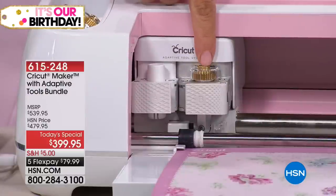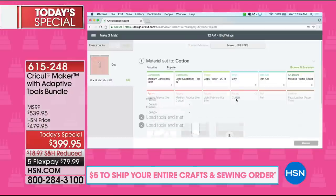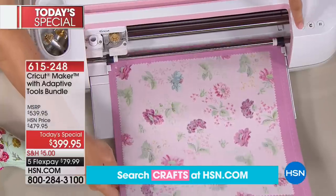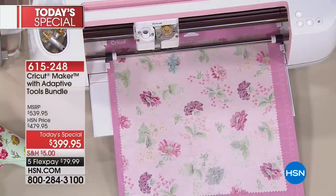I just loaded the rotary blade. I'm going to say cotton fabric. What you trust about Cricut is that they've tested all of their materials — you're not out there by yourself, you're not winging it.